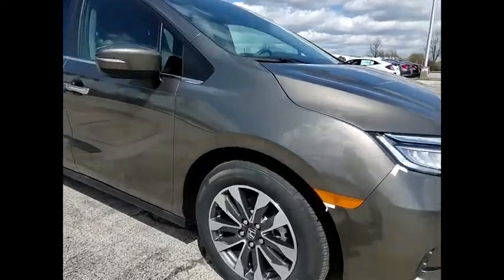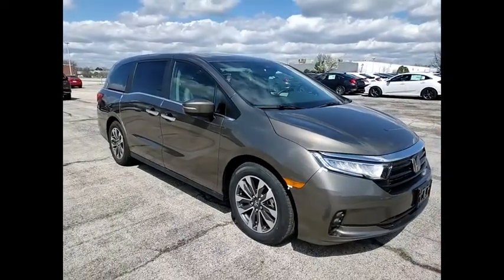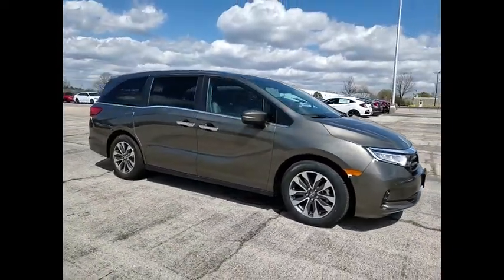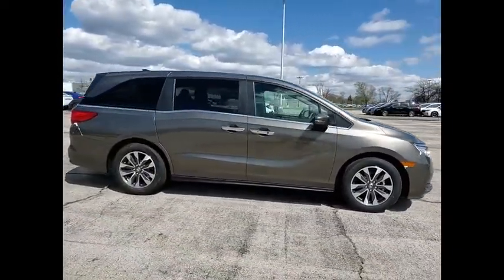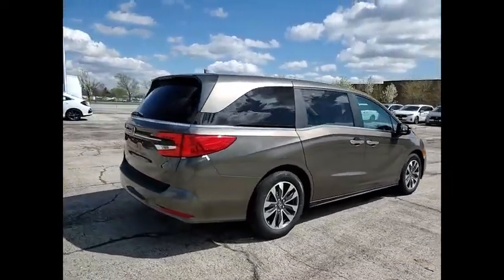Make a great choice today with the 2021 Odyssey. The Honda Odyssey is a showcase of distinguished style, captivating technology, and advanced safety features. A must for all families.